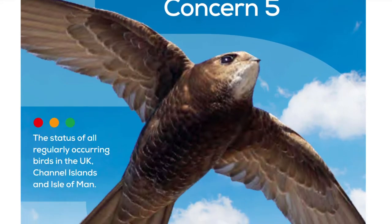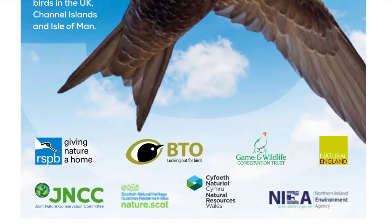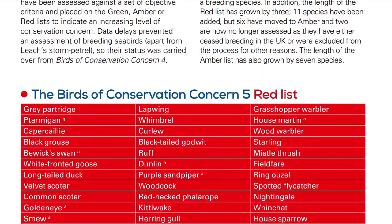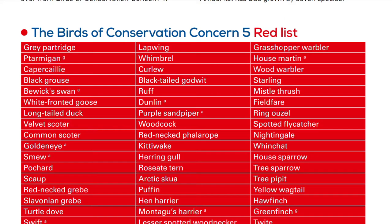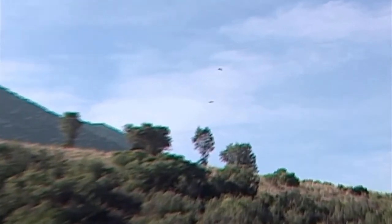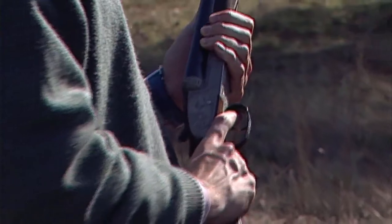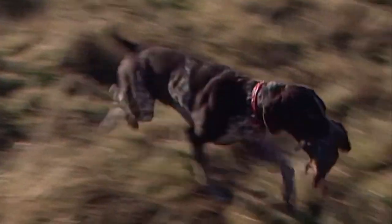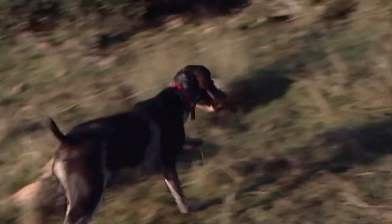Despite having lived here for so long and being once common across the UK, Grey Partridges are now categorised as red on the conservation priority birds list, meaning they're in the highest priority category that we have. The decline of predators and expansion of farmland in the late 1800s led to the expansion of Grey Partridge populations, so much so that millions of them were shot each year without impacting their overall population. Unfortunately, between the 1960s and 2010, their population declined by roughly 90 percent, and even now there are only an estimated 37,000 breeding pairs in the UK.